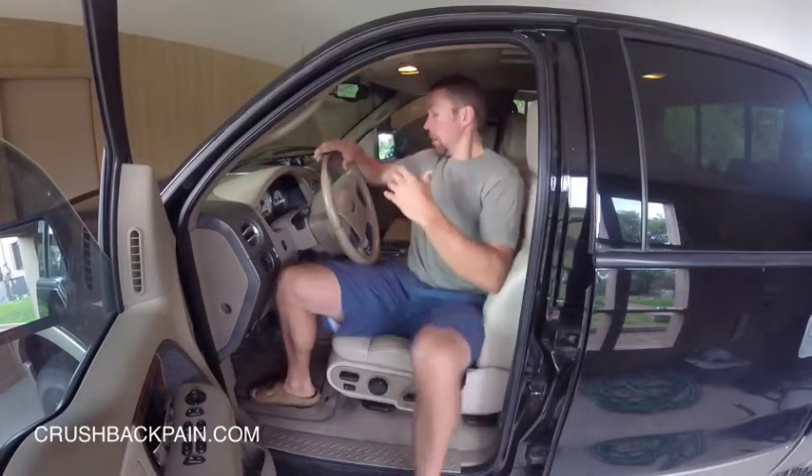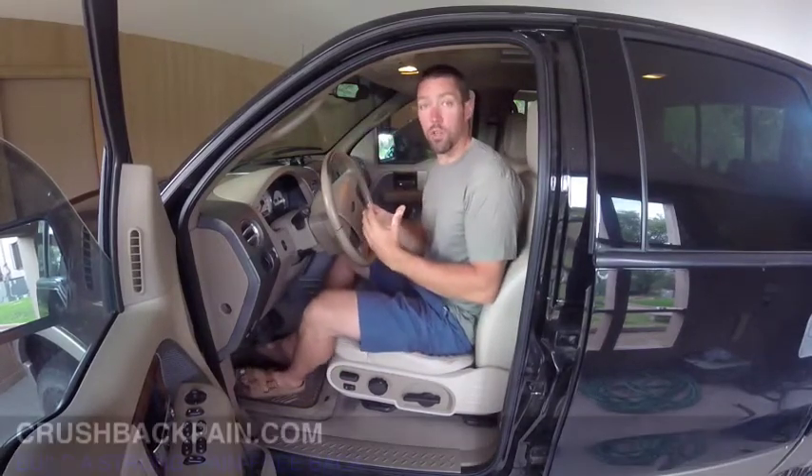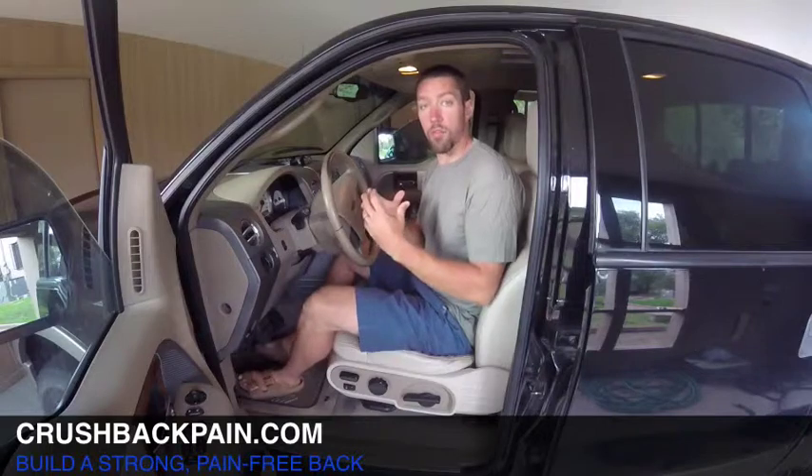When you sit in a seat for a prolonged period, if you have excessive lumbar flexion, that puts too much compression through the disc — too much force through the disc — and that often times results in pain. What you can do is set your seat up in a better position so you have less compression through the disc, less lumbar spine flexion.